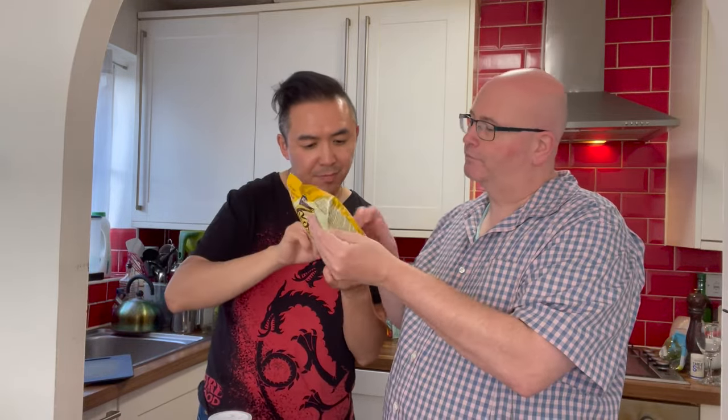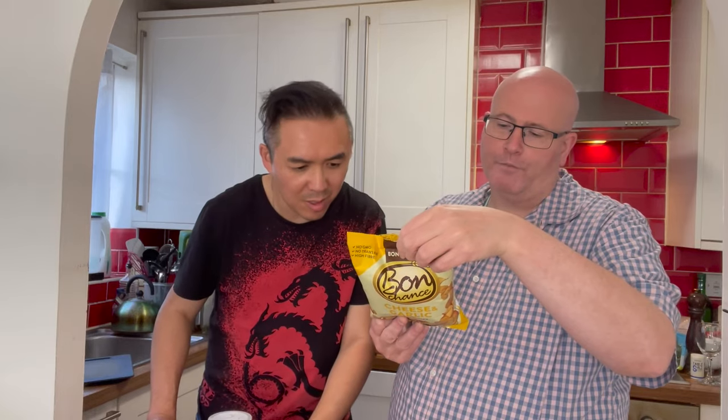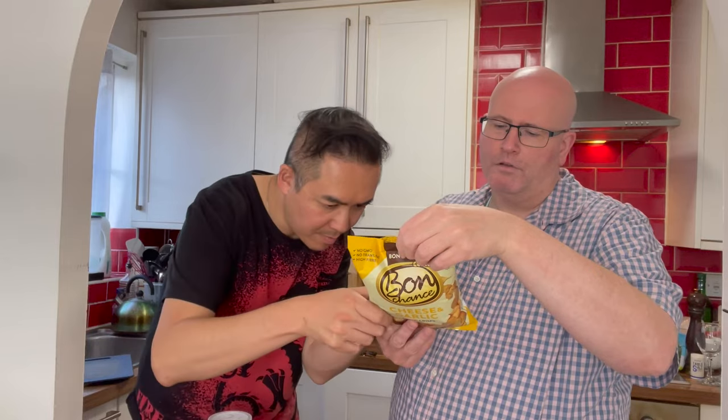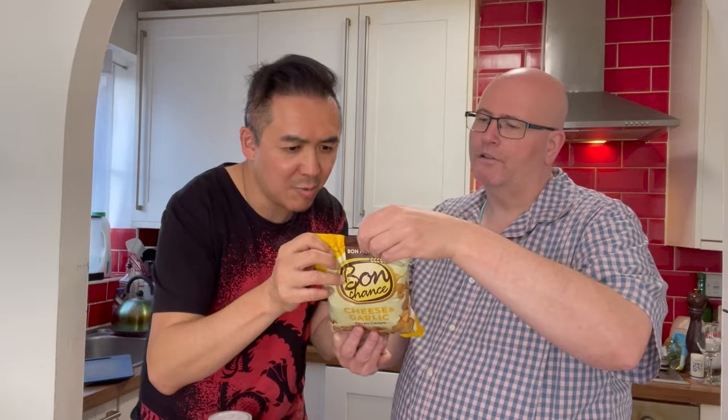I don't know where it's from either. Product of — oh, right at the bottom is the English one. So it's bread crisps with cheese and garlic seasoning mix. It says dot LT — is that Latvia? Lithuania? I don't know. Let's open it anyway, then we'll find out later. If anyone knows where One Chunks is from, let us know.